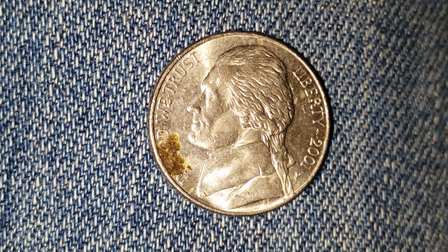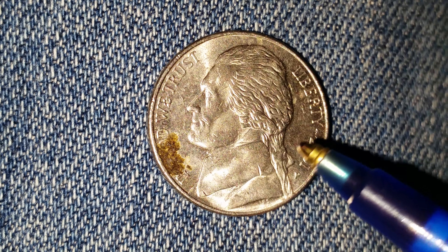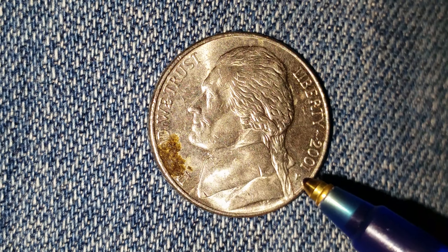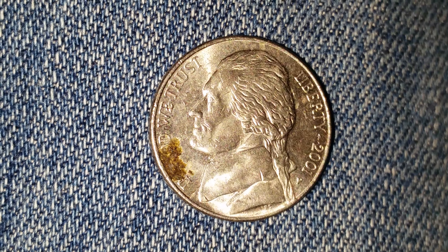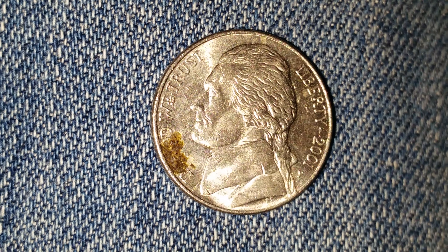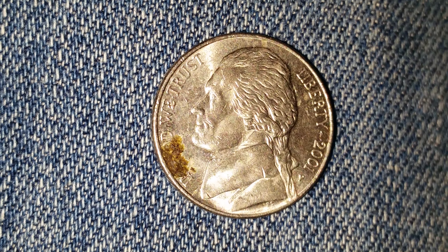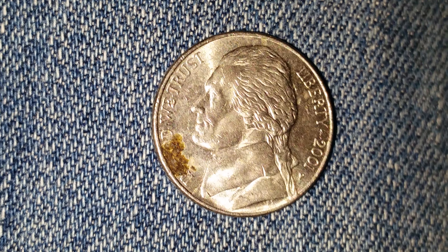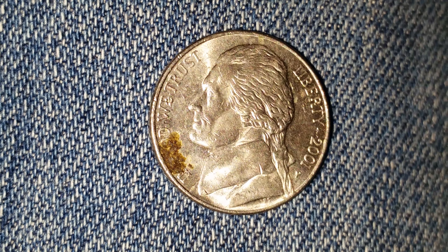The mint mark P, located right next to the mint year of 2001, represents the Philadelphia Mint — that is where this coin was minted. Six hundred seventy-five million, seven hundred and four thousand of these coins were produced.